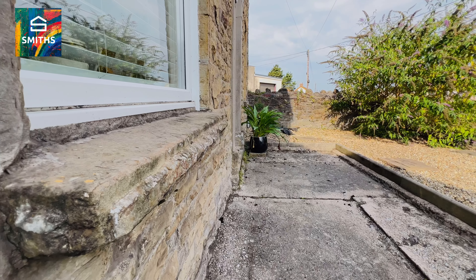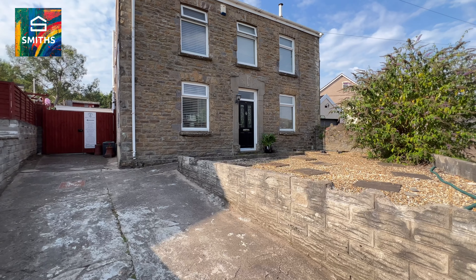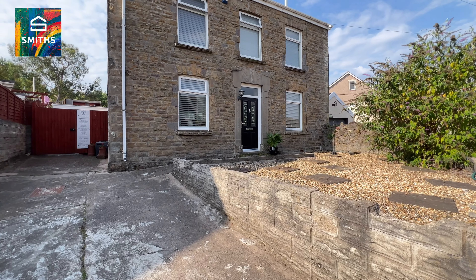Inside you've got a fantastic living to dining space, followed by a kitchen diner on the ground floor.